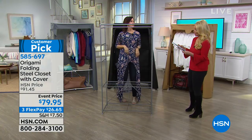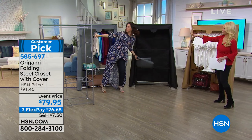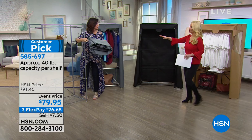Let me give you the choice of colors. We're already in sellout mode on the platinum gray. This one is the platinum gray, which comes with the gray cover.